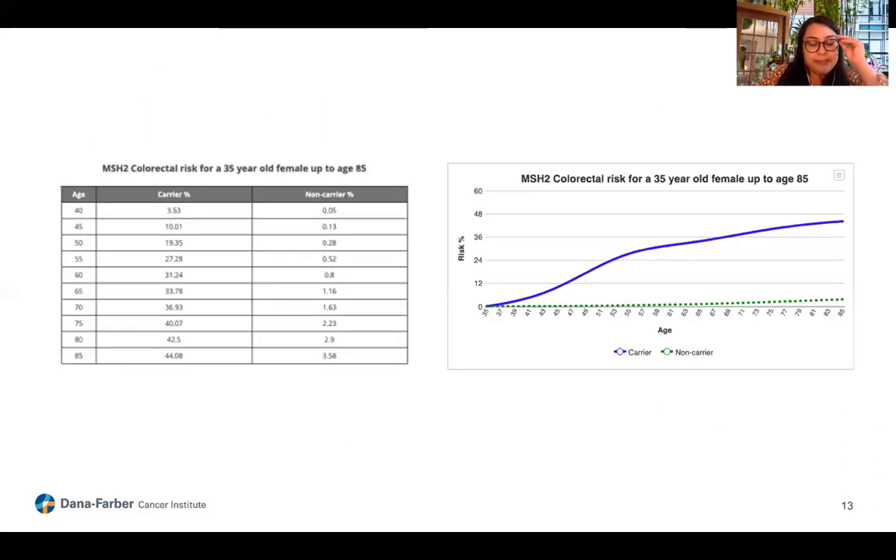This slide provides information on the colorectal cancer risk for a 35-year-old female MSH2 carrier. As you can see, it provides estimated risk within 5 to 10 year intervals up to age 85, which is the projected lifetime risk estimate. This helps break down cancer risk by age group, which can help the clinician and patient together make decisions on medical management.